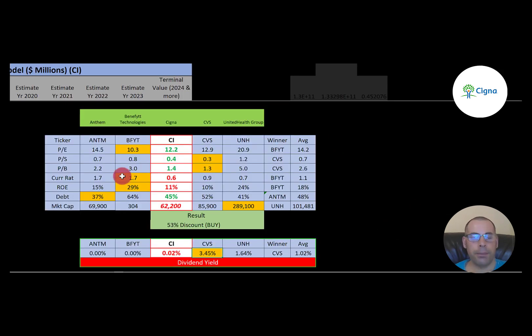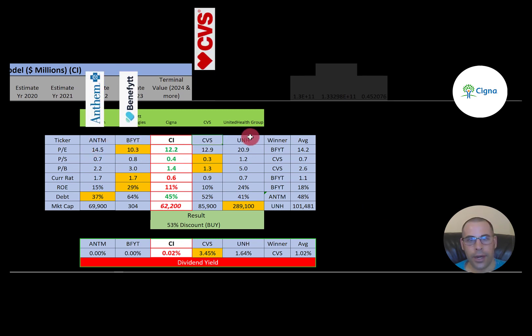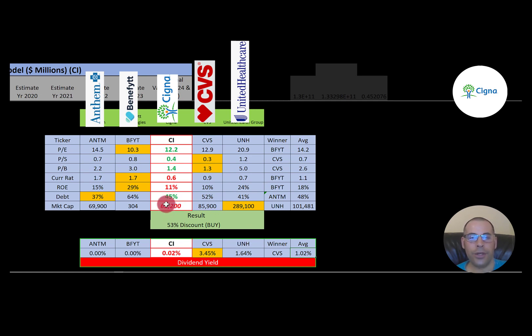Comparing to similar companies — Anthem, Benefit, CVS, and UnitedHealth Group — Cigna is better than average in price-to-earnings, price-to-sales, and price-to-book. They're worse in current ratio and ROE, and carry a little lower debt than average. Their market cap is a little lower since three of the comparison companies are bigger. They pay a really low dividend yield — the highest in the group is CVS at 3.45%. To summarize: I have Cigna trading at a 53% discount with really good ratios and financials that are off the charts.